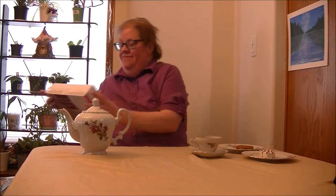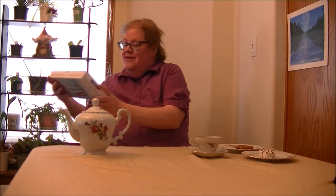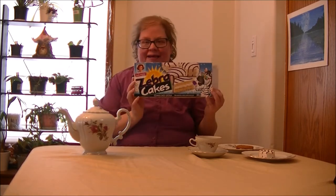Hi guys! Welcome! It is Heather's Talent Tea Time! Today I'm going to be taste-testing Little Debbie's Oatmeal Cream Pie and Zebra Kicks.